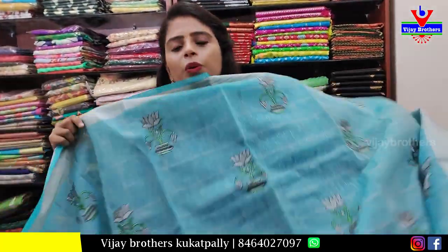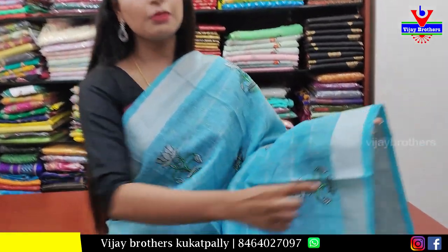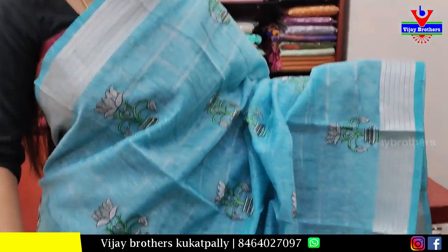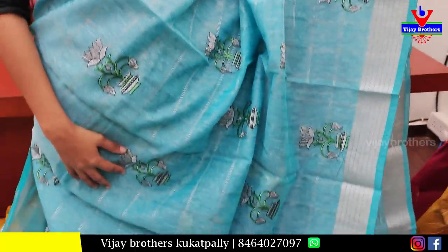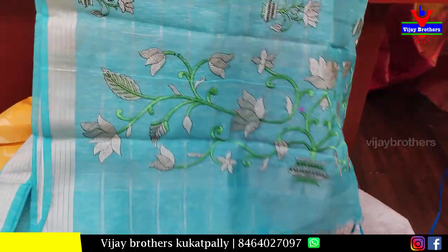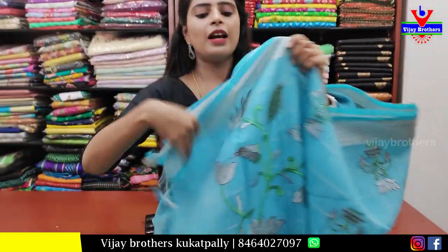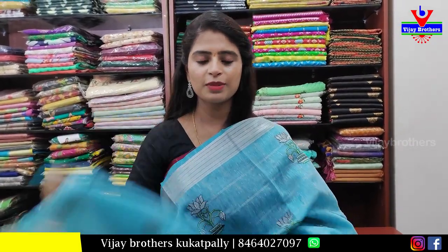The next blue linen sari. Both sides border — simple linen borders. Body pattern: checks and thread work motifs, flower motifs, thread motifs. Pallu: running pallu, silver caddy, tassels attached. Blouse is self plain blouse. Price ₹1250.